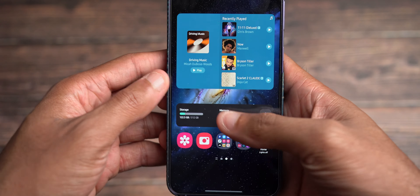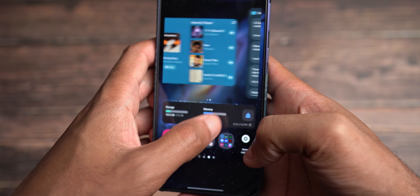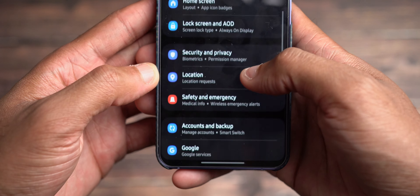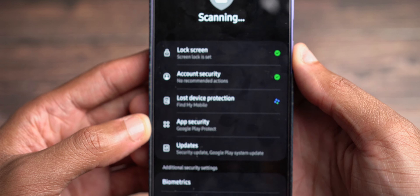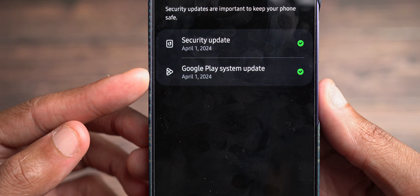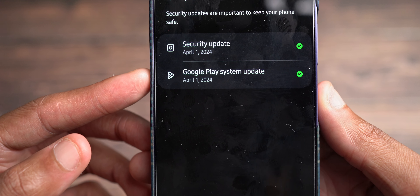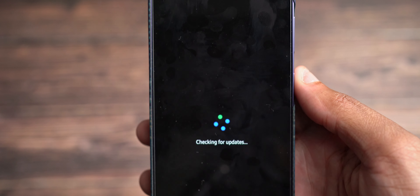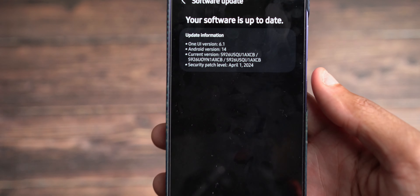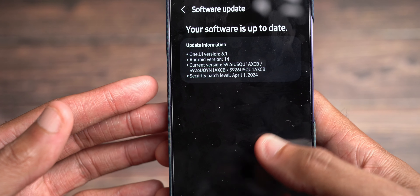And to confirm that, if we go on over here to settings, go to security and privacy and click on updates. As you see right there, Google Play system is now at April 1st, 2024. And to make sure security is up to date, let's go ahead and tap on that real quick. And as you guys can see, they have not sent out the May update yet.